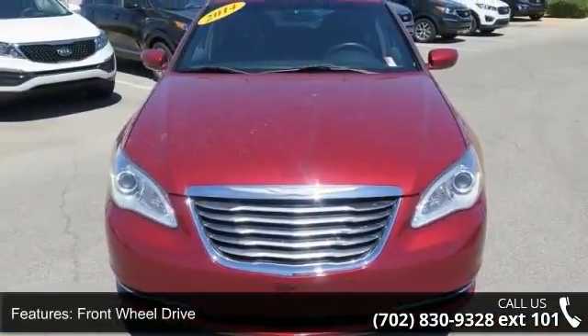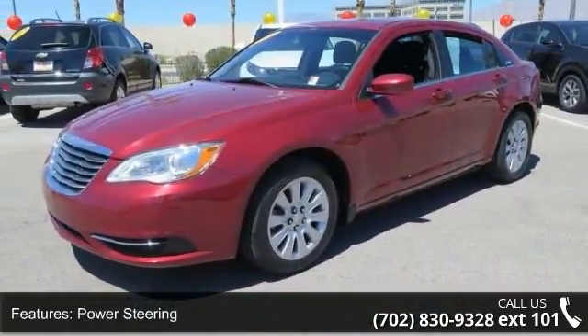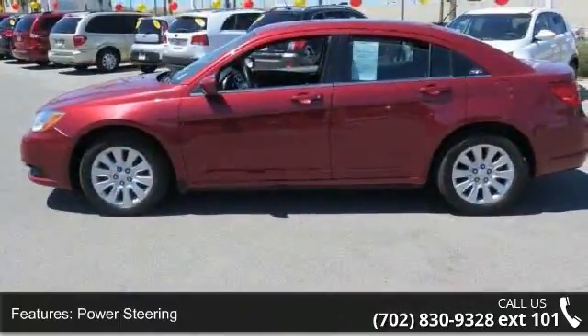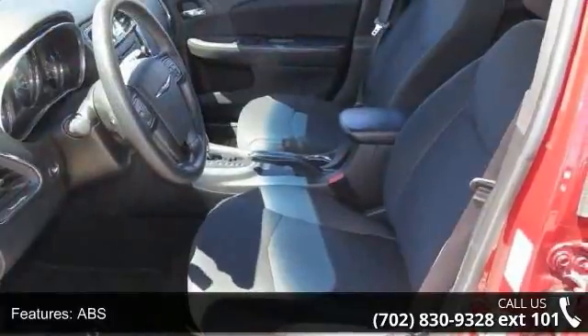Enjoy these notable features: front wheel drive, power steering, ABS, four-wheel disc brakes, brake assist, steel wheels, wheel covers, rear defrost, MP3 player and auxiliary audio input.